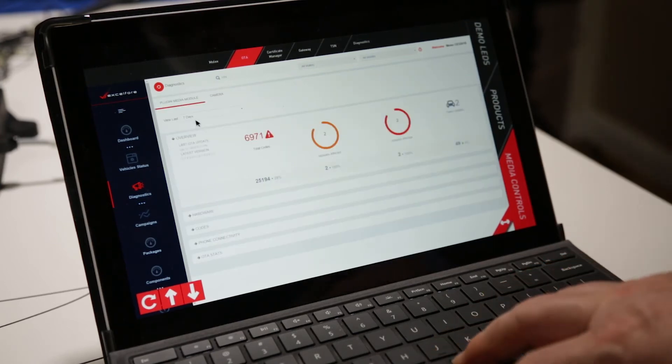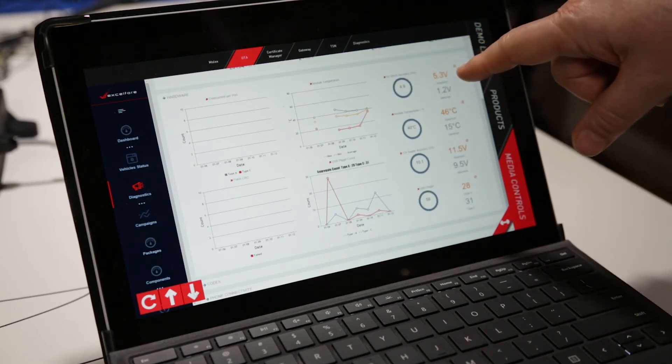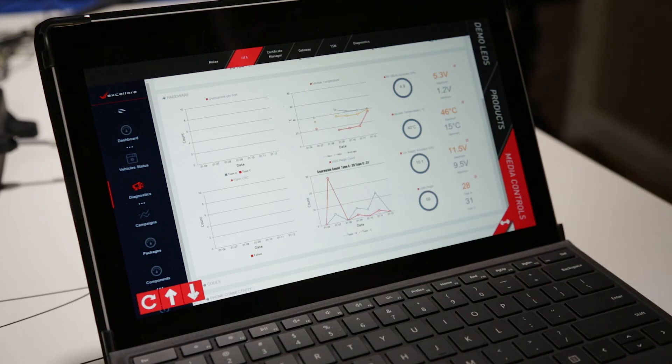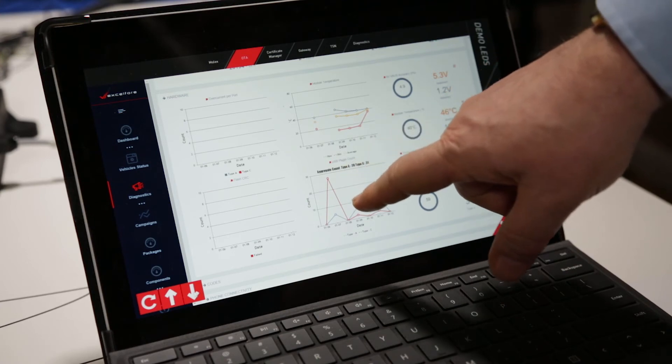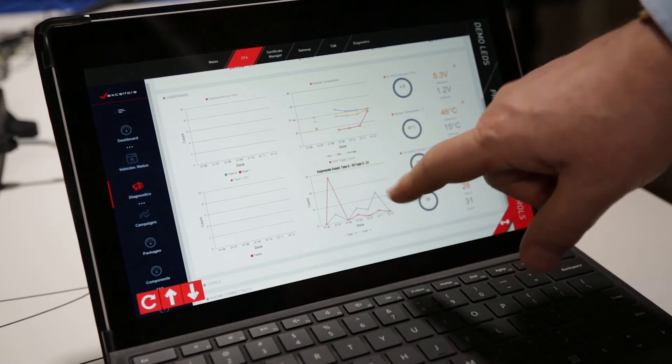I can observe on the media module not only the operating voltage and temperature on this module in real time, I can also observe an accumulation of usage patterns and see how frequently the USB-A and USB-C ports of the media module have been used. So not only am I pulling out diagnostic information that I might use to assist in maintaining the reliability of my product features in the car, I'm also gathering real-world data on usage patterns — how are consumers using the media module — and that can help with future product planning as well.